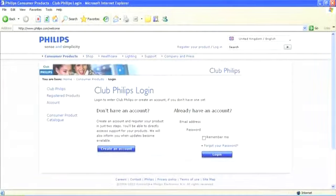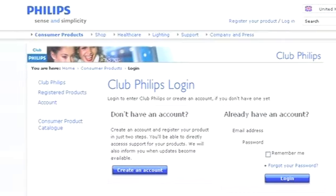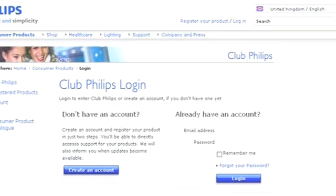One last thing — after you bring the Sound Hub home, remember to register online for software upgrades and product information updates. It's all free. Just go to the Philips website at www.philips.com/welcome and join Club Philips. Now you're all set to enjoy unforgettable home cinema.